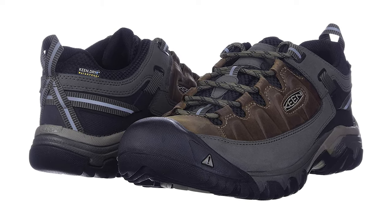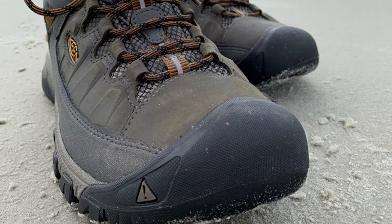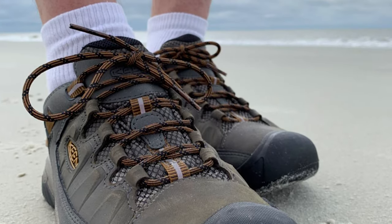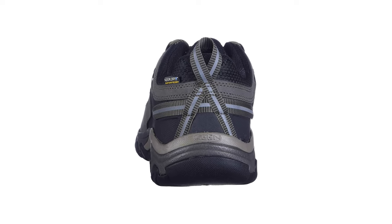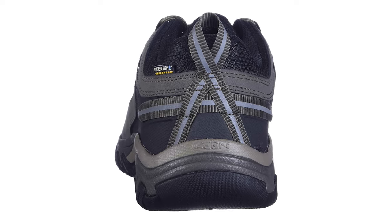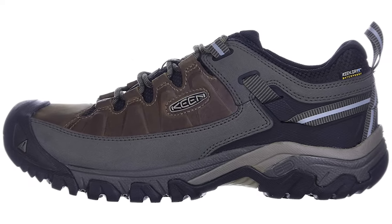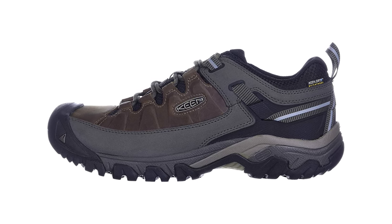The injected TPU heel capture system provides next-level stability. The low profile upper offers comfort and a secure fit with padded tongue and collar. The removable metatomical dual density EVA footbed provides excellent arch support and cradles to the natural contours of the foot. Keen has a responsibility to protect and conserve the places where all people live, play, and work.